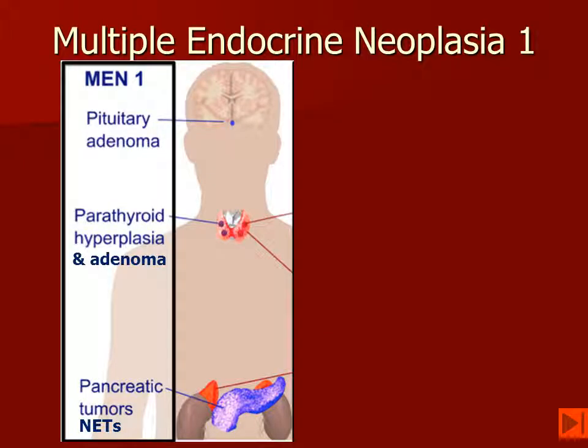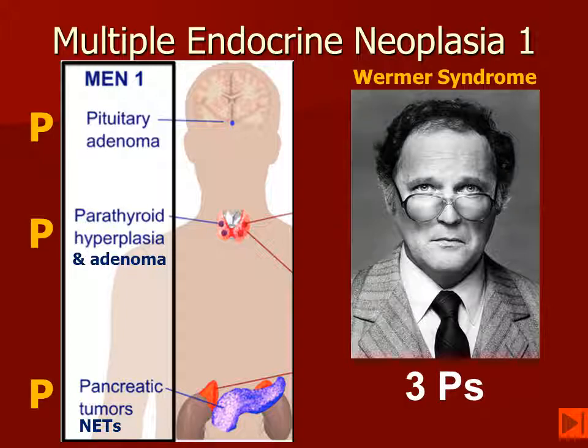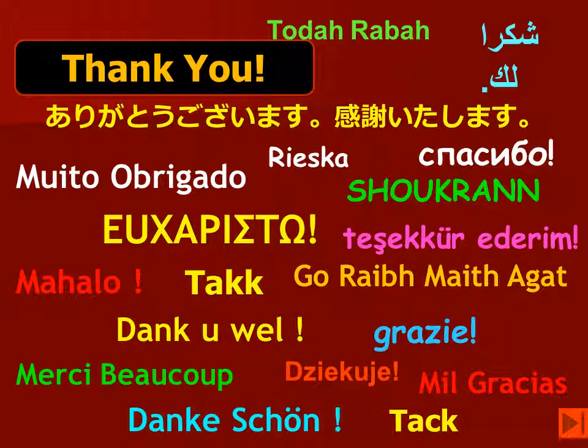In summary, multiple endocrine neoplasia can be summarized as the 3P syndrome or Wormer's syndrome — pituitary, parathyroid, and pancreatic tumors. Remember the 3 Ps, and also remember the deltas are on double-secret probation. I'm Jim Smyrniotopoulos, and thank you for listening. I hope you enjoy the new year.